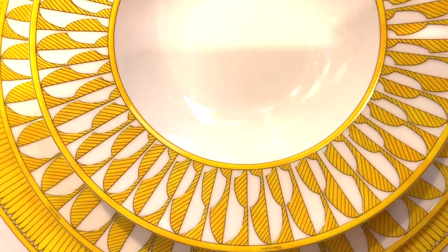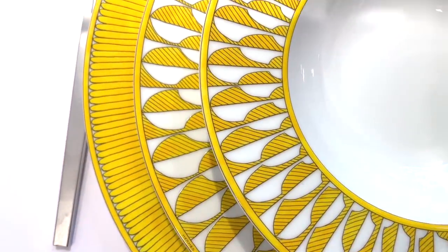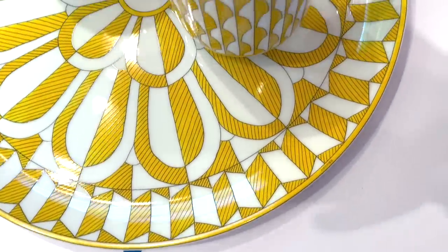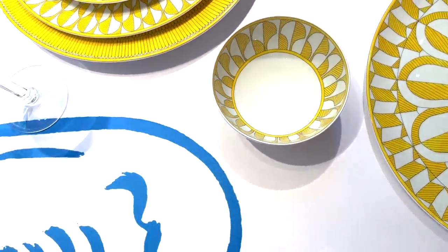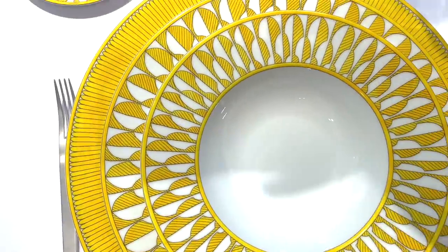Before we get into bags and bag accessories, I wanted to put one more piece on your radar — actually more like a new range. If you're a fan of Hermes tableware, they've just launched a new family called Soleil Hermes. As the name and theme suggests, the collection features the most beautiful golden-lit, rich yellow shade. So if you have a garden you love dressing up in summer or just love a pop of color in your home, this collection was made for you — the burst of yellow is absolutely breathtaking.